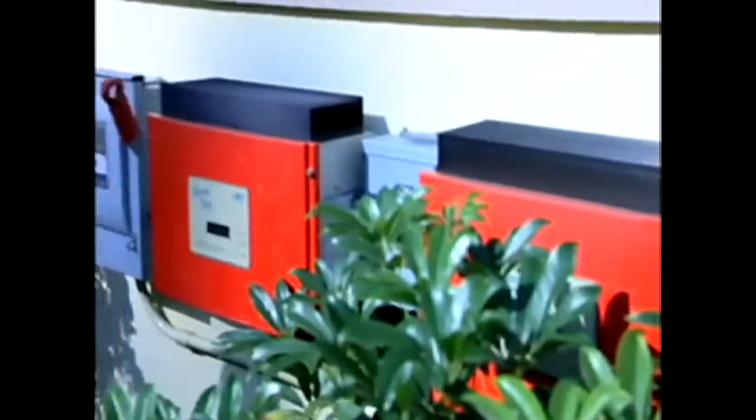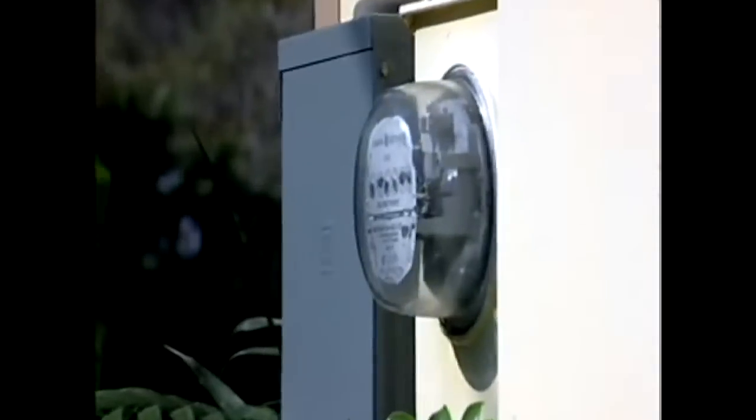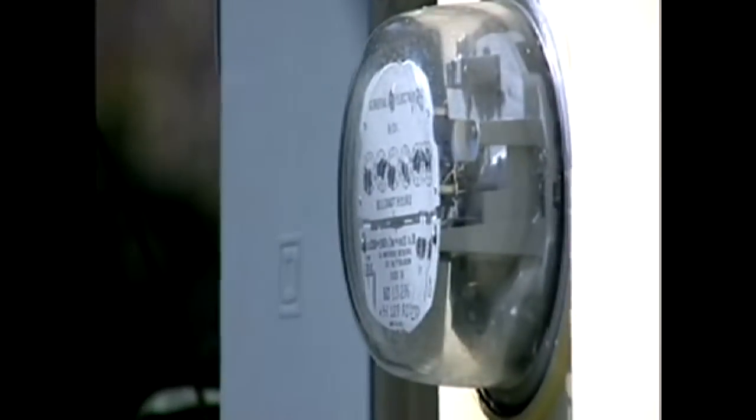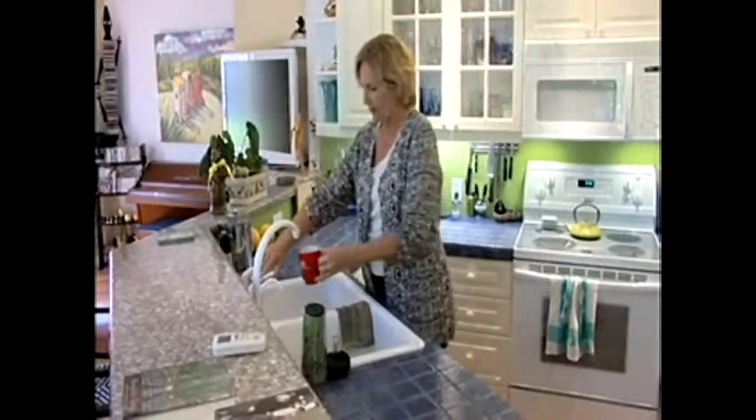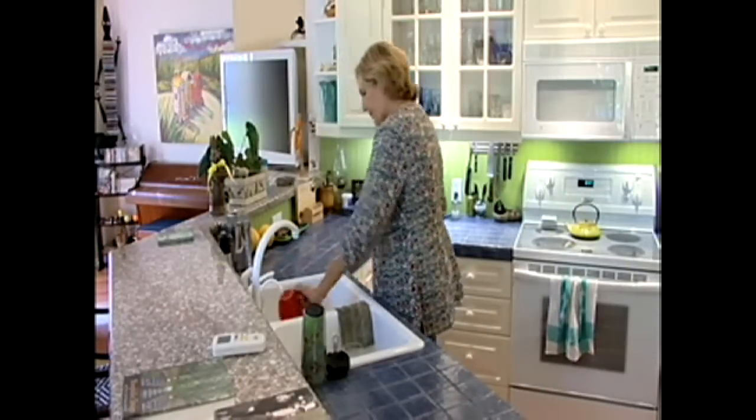These are inverters. What this does is convert the electricity from the panels into usable electricity that can then be fed right into the electrical system of your house. So this morning when I got up, I made the morning coffee with solar energy.